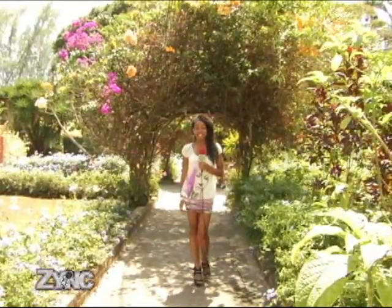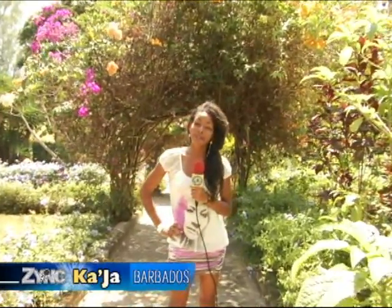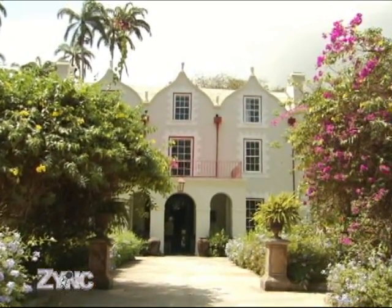I'm Kaja Johnson and welcome to Zinc TV's New York Links, your local news and entertainment program from New York City and once again Barbados to the world. Today we're coming to you from St. Nicholas Abbey, built in 1658 by Colonel Benjamin Barringer. It's actually one of the island's oldest plantations, so let's see what Barbados has to offer.